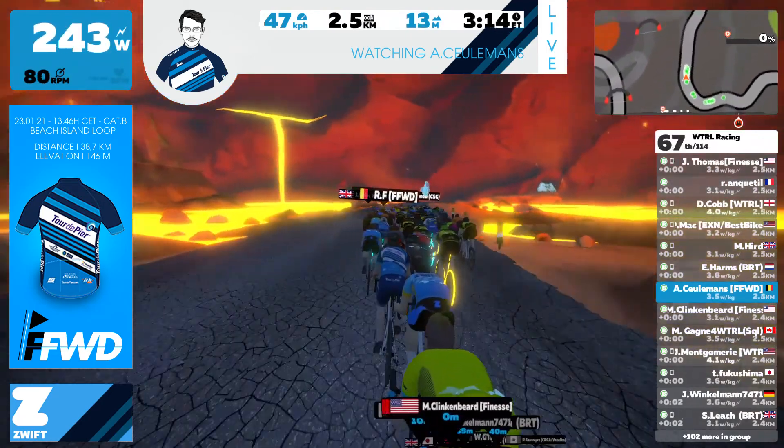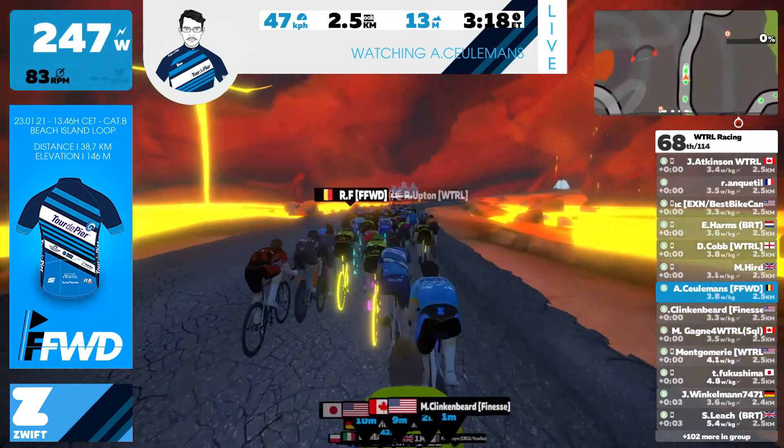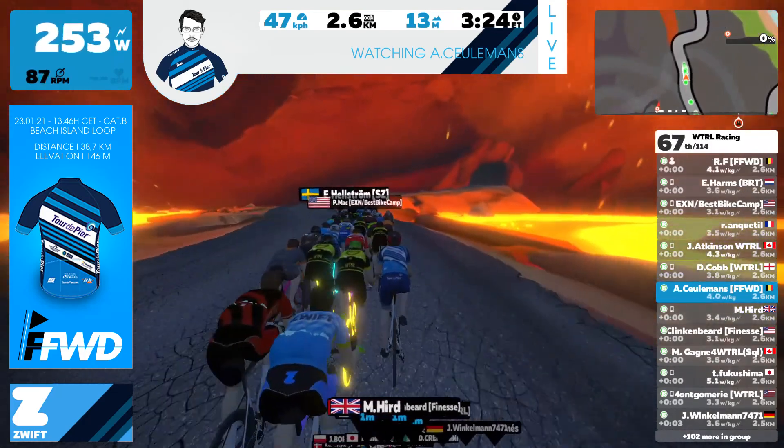You can see in the top right-hand corner that a few groups are being formed. We'll jump to the second group to see what's happening.